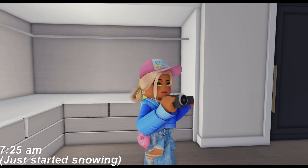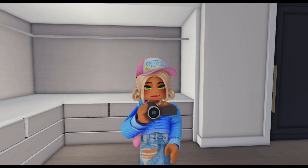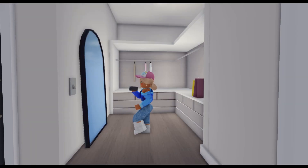Hey guys, welcome or welcome back to the channel. In today's video I'm going to be showing you guys a day in my life and giving y'all a tour of my apartment. Let's get into this video and I hope you guys enjoy.